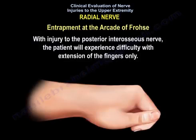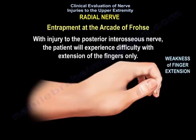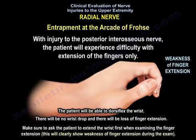With injury to the posterior interosseous nerve, the patient will experience difficulty with extension of the fingers only. The patient will be able to dorsiflex the wrist — there will be no wrist drop. There will be loss of finger extension. Make sure you ask the patient to extend the wrist first when examining finger extension, as that will clearly show weakness of finger extension during the exam.